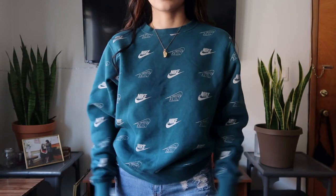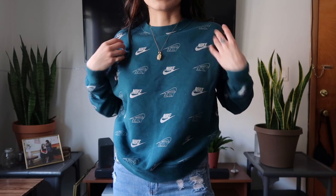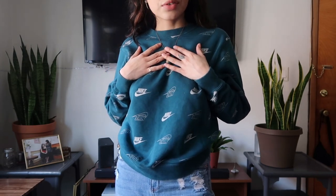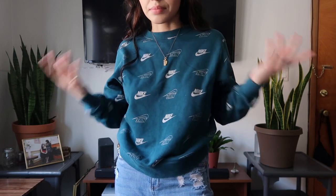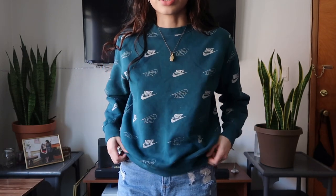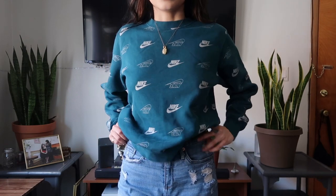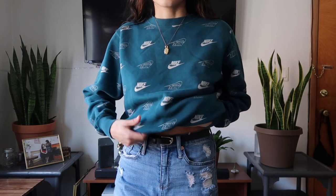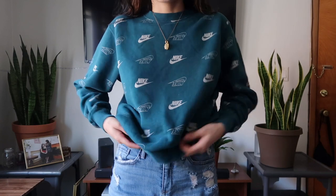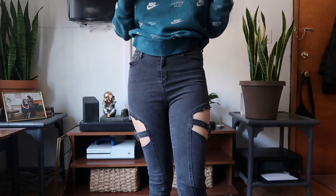Next is this teal Nike crew neck sweater and I am obsessed. I've been loving greens and blues lately — I'm normally wearing gray or black or neutral tones. With crew necks and hoodies I usually get a size up for a looser fit, but this fits perfectly. I could even wear this with the sports bra and do that trend where you tuck it in and let the sweater hang. Really cute sweater.